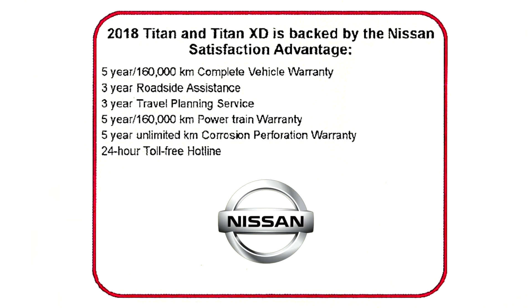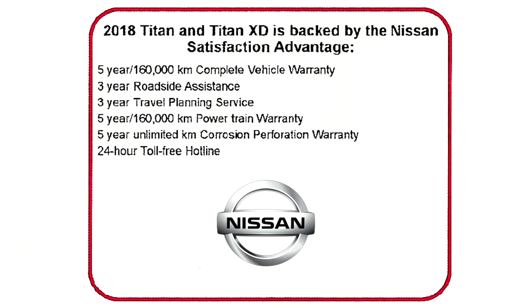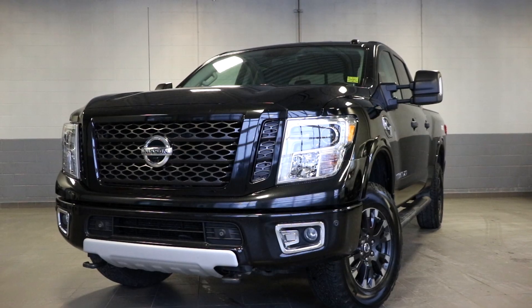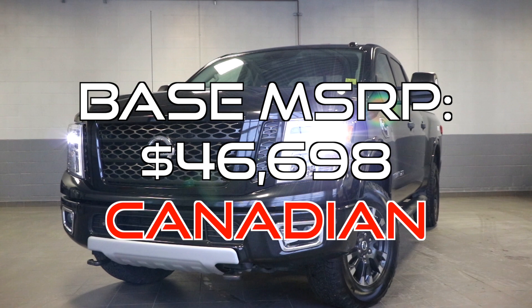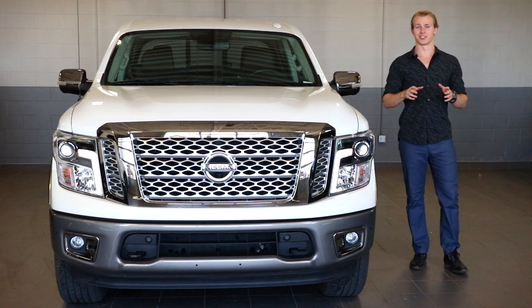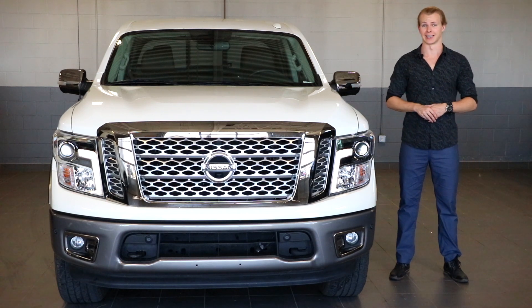All Titans also come with the amazing five-year and 160,000 kilometer warranty and much more. All of that and the base price of a 2019 Nissan Titan is $46,698 Canadian. And that just scratches the surface with the brand new 2019 Nissan Titan lineup.